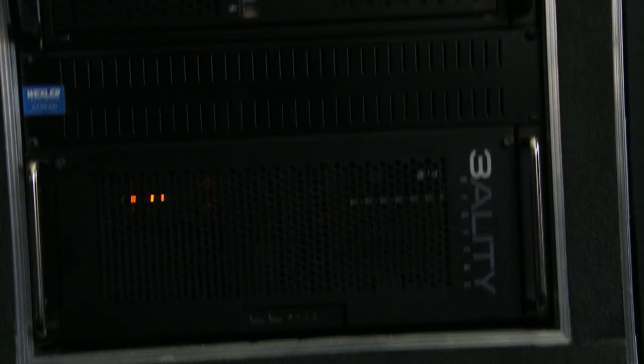The big thing that we're debuting here is the IntelliSeries. That is five different pieces of software called IntelliMAT, IntelliCOW, IntelliCAM, IntelliMotion, and IntelliScene.